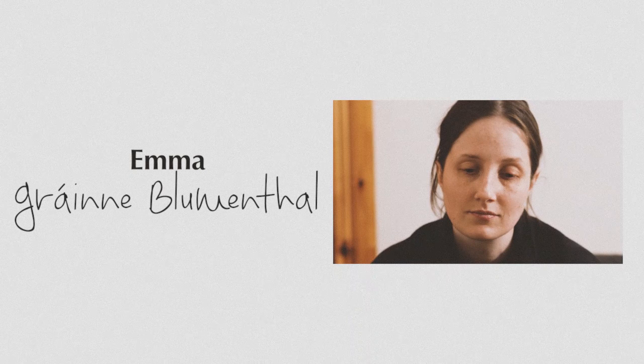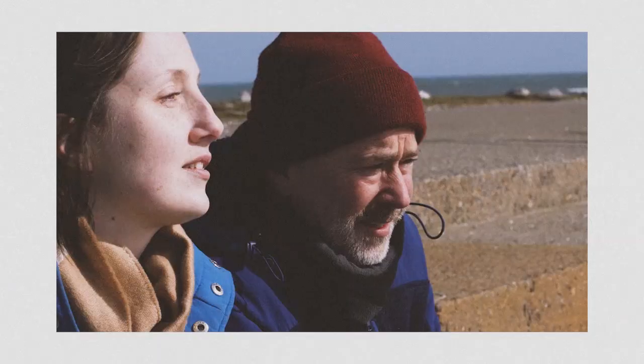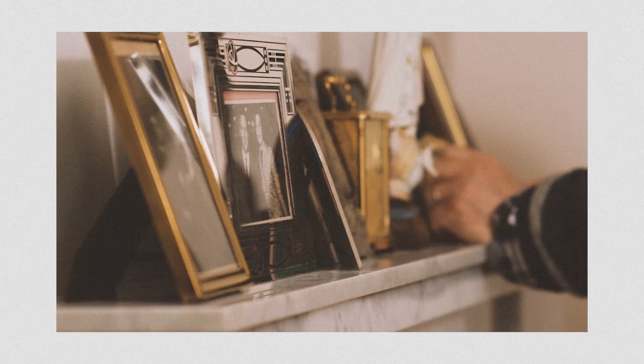Our film is a mixed-media short film with live-action and animated segments. The story follows a lonely carer, Emma, looking after an elderly man in the early stages of dementia. While he shares the good memories he retains of his life, the two grow closer together by working through each other's personal issues.